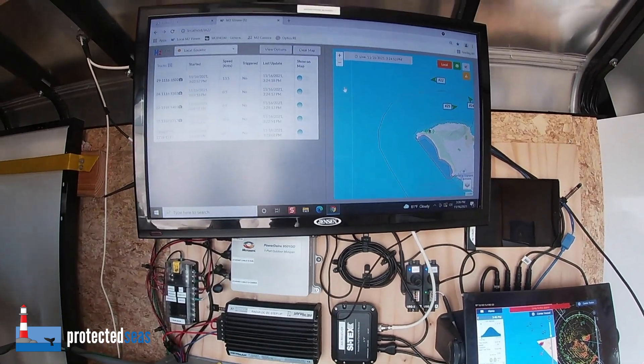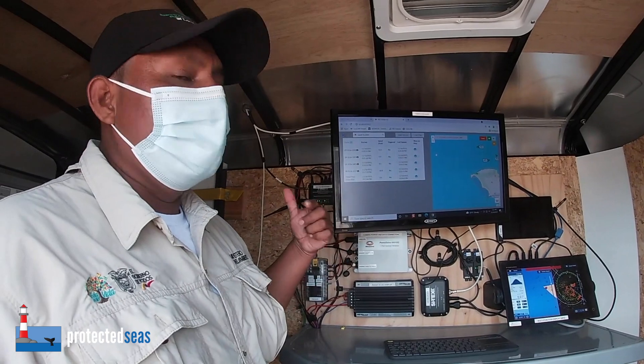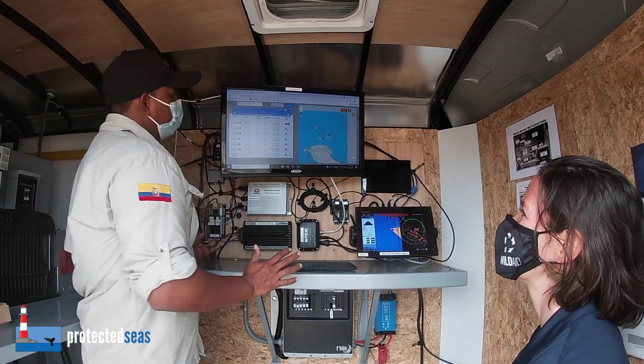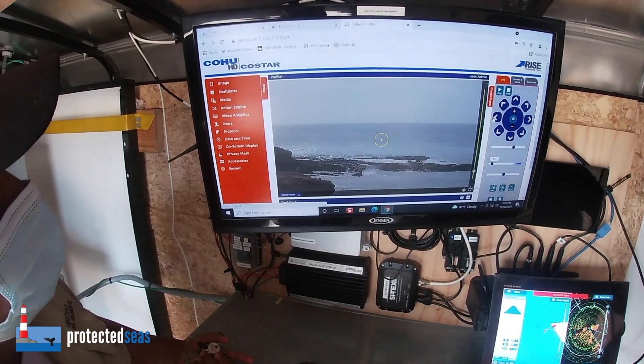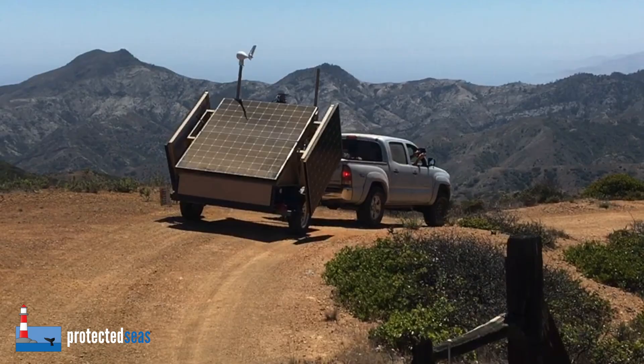M2 integrates radar tracking with custom software and AI to record and report on activity near MPAs 24 hours a day, 7 days a week, turning it into a virtual security system. M2 systems are typically deployed along the coast, either integrated with existing power and internet, or using a mobile off-grid trailer.